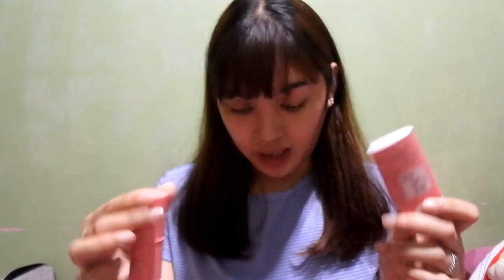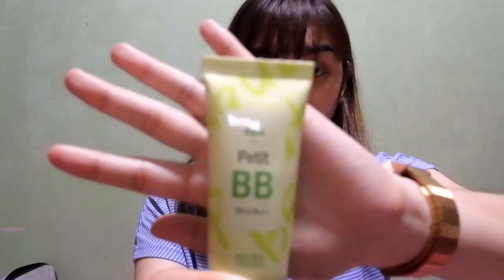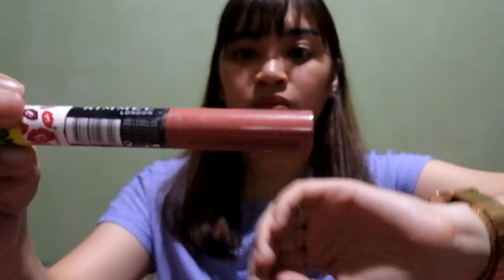I also have more blushes, another BB cream I don't use because the coverage is too light, and some lipsticks including Provoca Lips which were a gift from Dubai. Anyway, my camera battery is dying so I'm ending the vlog here. If you liked this video, don't forget to like and subscribe to my channel, and I'll see you in the next video — thank you guys, bye!